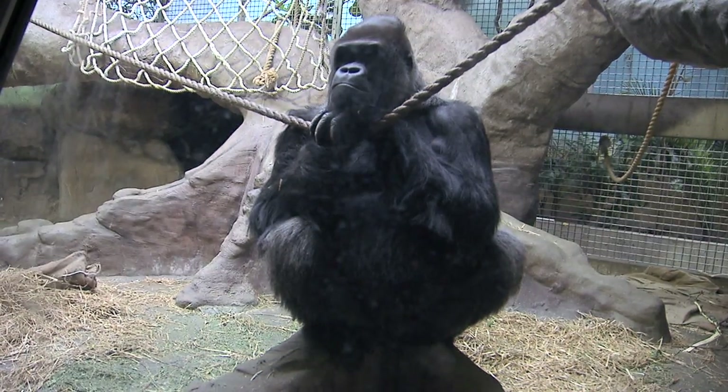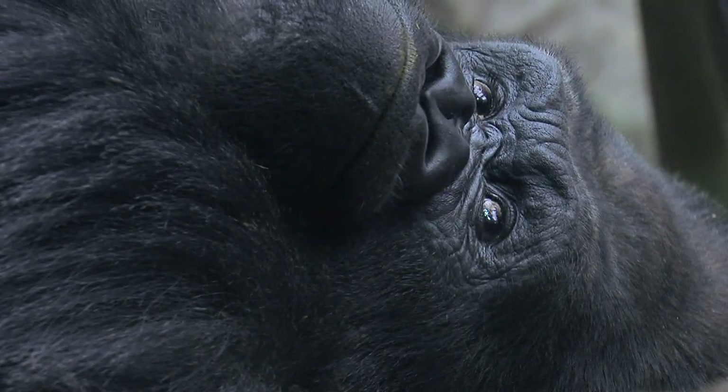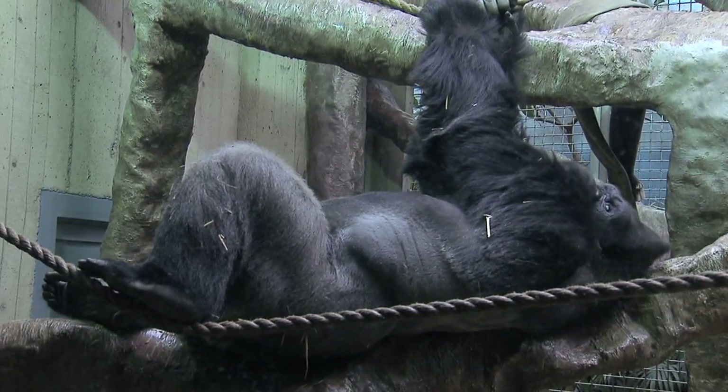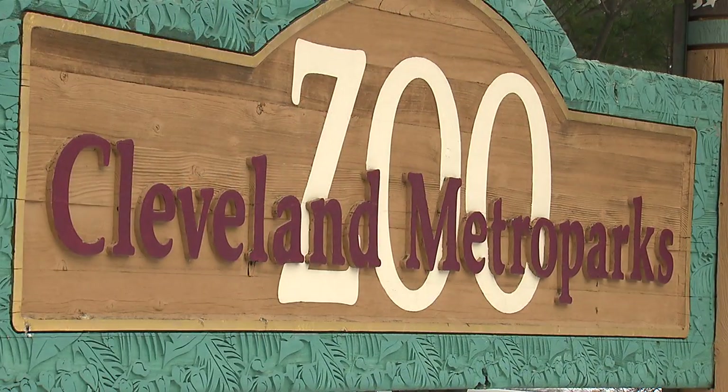It's hard for anybody to come to a zoo and look into the eyes of a gorilla and not recognize a little bit of themselves. This gentle giant will win over your heart, but it's his own heart that has the attention of researchers from Case Western Reserve University and Cleveland Metropark Zoo.